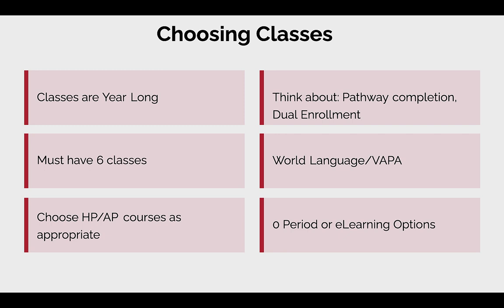Keep in mind these classes are year-long. When you are signing up on your course card, we want you to keep in mind that these are a year-long commitment. Make sure you are careful and considerate when making your selections, because you're going to be in these for a while. Unless it's a unique situation or a compelling circumstance, you will be required to stay in that class all year long.